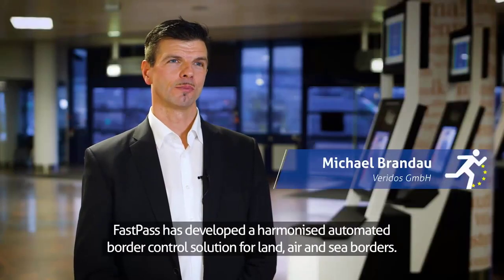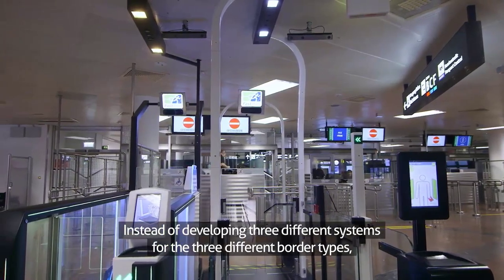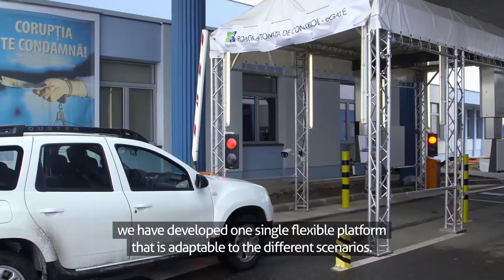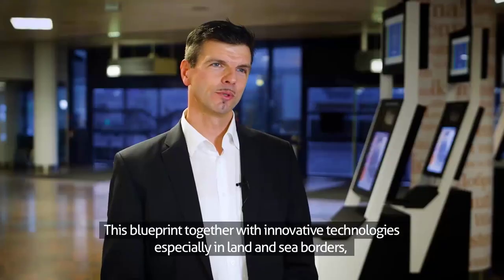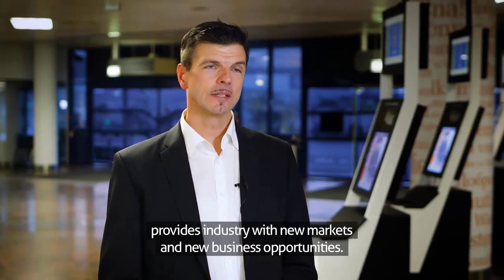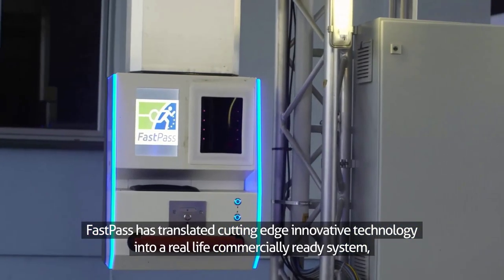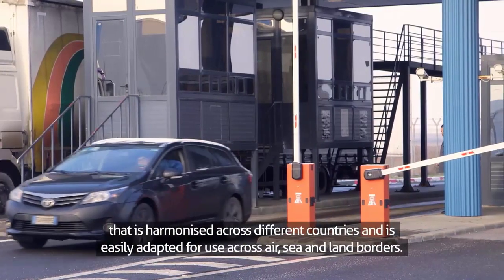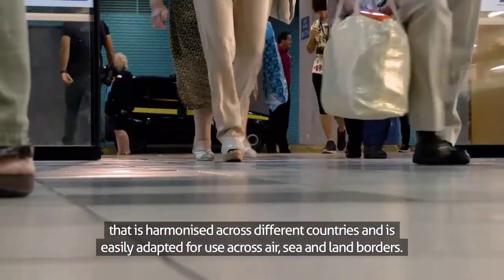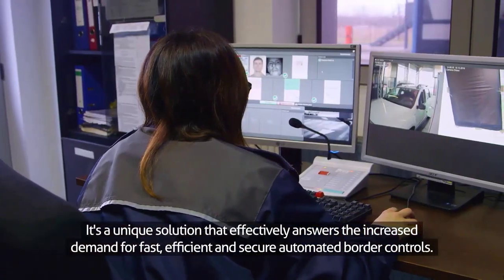FastPass has developed a harmonized automated border control solution for land, air and sea borders. Instead of developing three different systems for the three different border types, we have developed one single flexible platform that is adaptable to the different scenarios. The result is a blueprint for future ABC. This blueprint, together with innovative technologies, especially in land and sea borders, provides industry with new markets and new business opportunities. FastPass has translated cutting-edge innovative technology into a real-life commercially ready system that is harmonized across different countries and is easily adapted for use across air, sea and land borders. It's a unique solution that effectively answers the increased demand for fast, efficient and secure automated border controls.